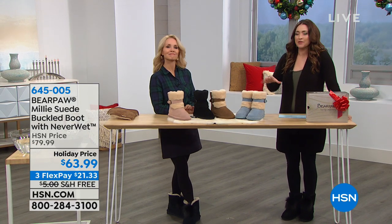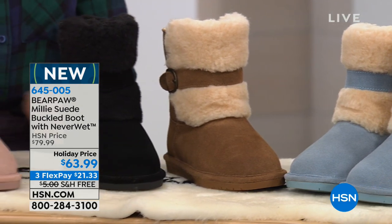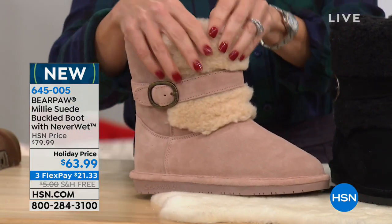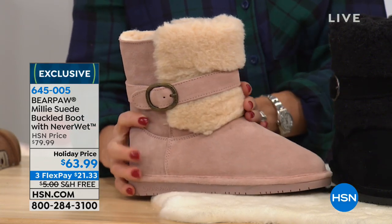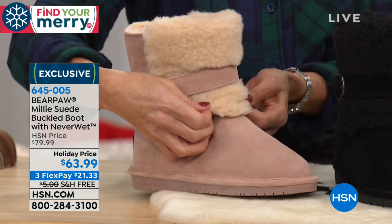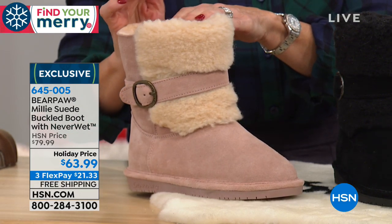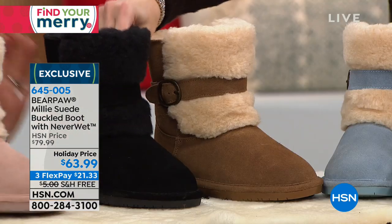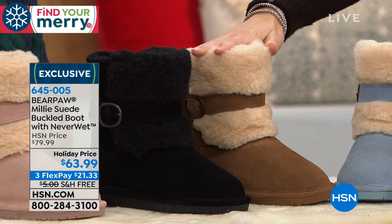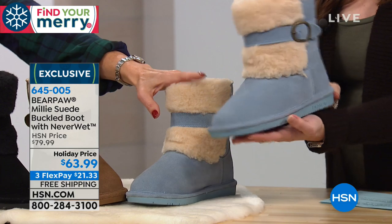Bear Paw always takes something that has become a classic style in so many of our wardrobes and really changes it up with a fun flair. This is the Millie Suede Buckled Boot, again with NeverWet technology. You guys have already been loving this look today. Starting with the colors: down there is the blush — isn't that pretty? We took the wool blend lining from the inside and folded it over to the front for a different look. Next is the all black — just the entire shoe is black and streamlined. Here is your classic hickory. And then take a look at the light blue next to that — that was our number one seller when I debuted it this morning. Could not get enough of the light blue. Have you ever seen a suede light blue boot before? That's what makes it just fun and exciting.